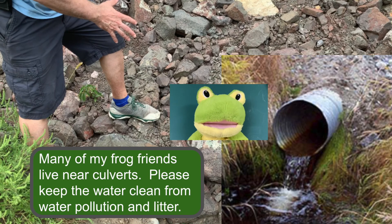Many of my frog friends live near culverts. Please keep the water clean from water pollution and litter.